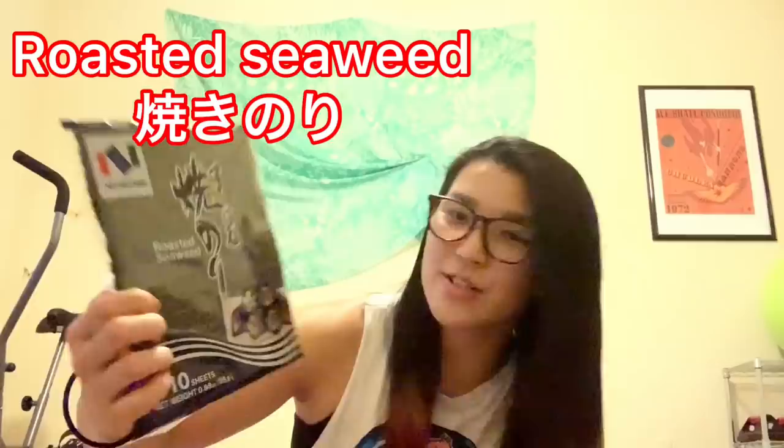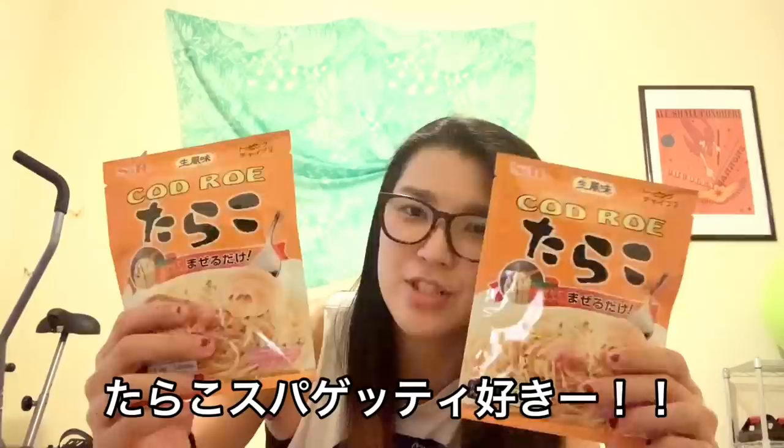Nori desu — roasted seaweed! Ta-da! And it's spaghetti sauce — I love this flavor, it's tarako.